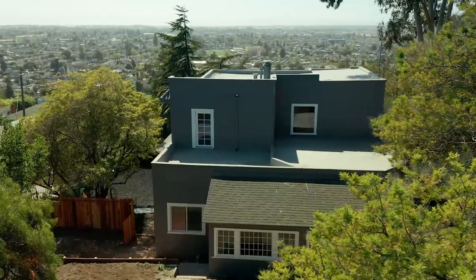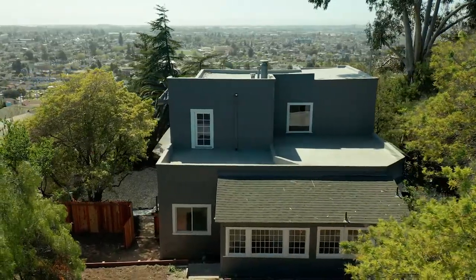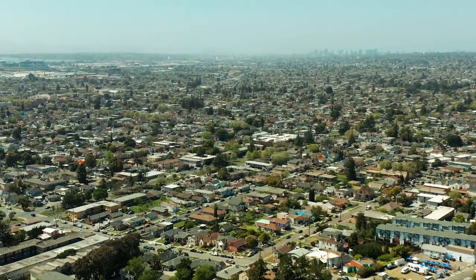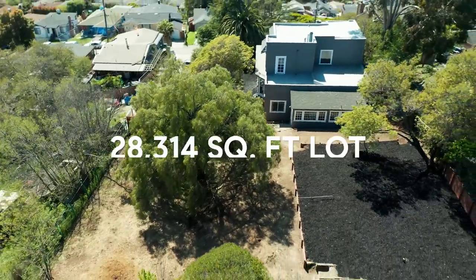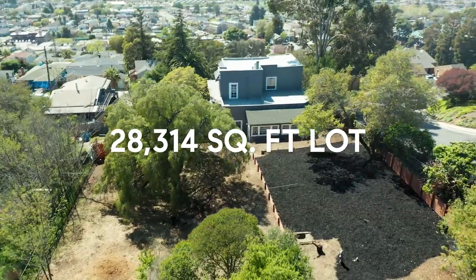As if we haven't highlighted all the remarkable features of this phenomenal home, this beautiful residence rests on top of an impressive 0.65 acre lot — 28,314 square feet to be exact.